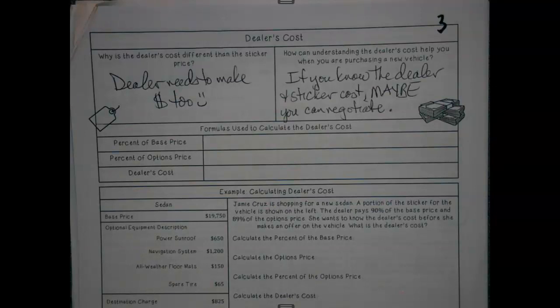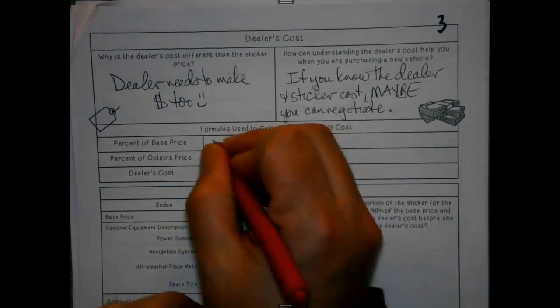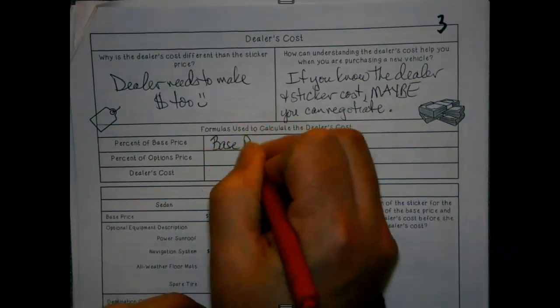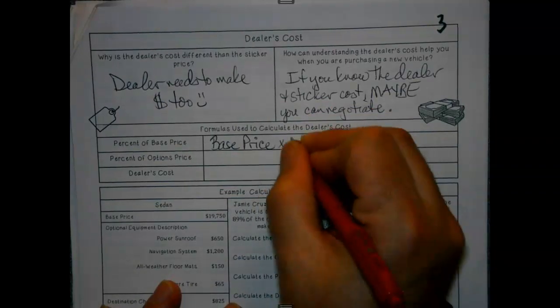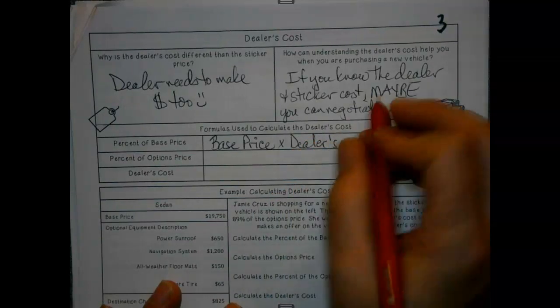So when the dealer is trying to figure out where they might have a little bit of wiggle room, three things to keep in mind. The percent of base price — here's how this will work. There's the base price, the price that the dealers pay, times the dealer's percent.